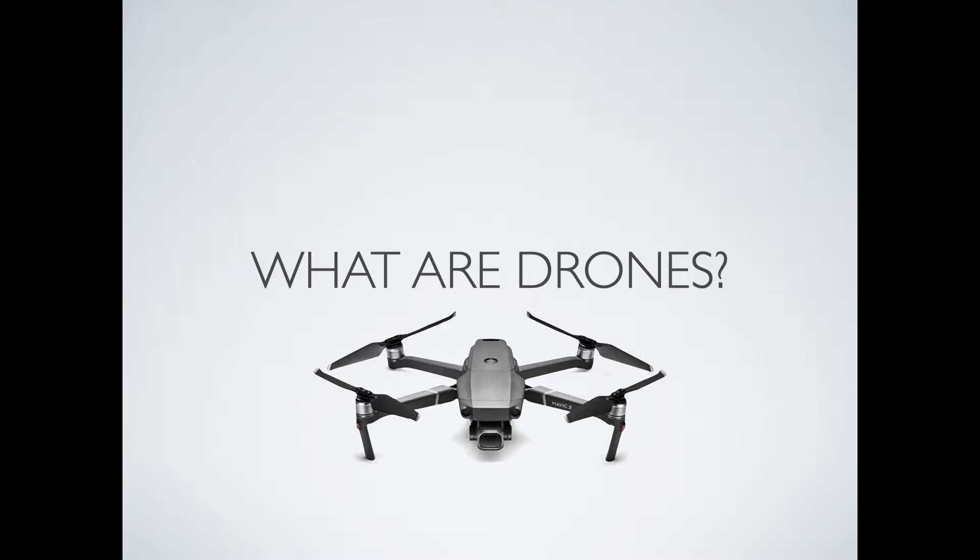This first lesson is entitled, 'What are Drones?' We will be learning a great deal about different types of drone technology.